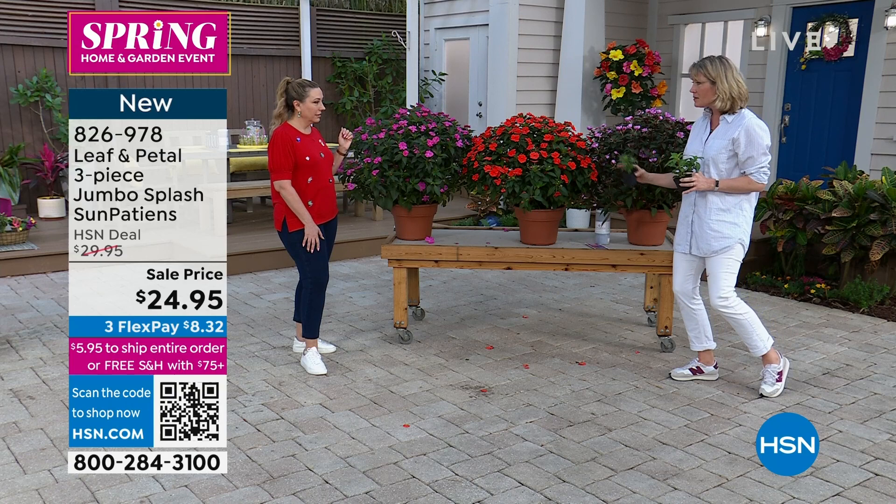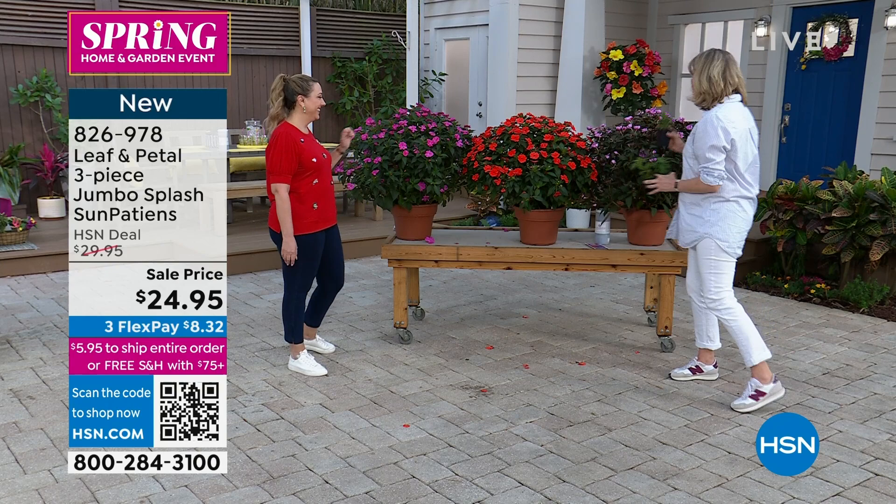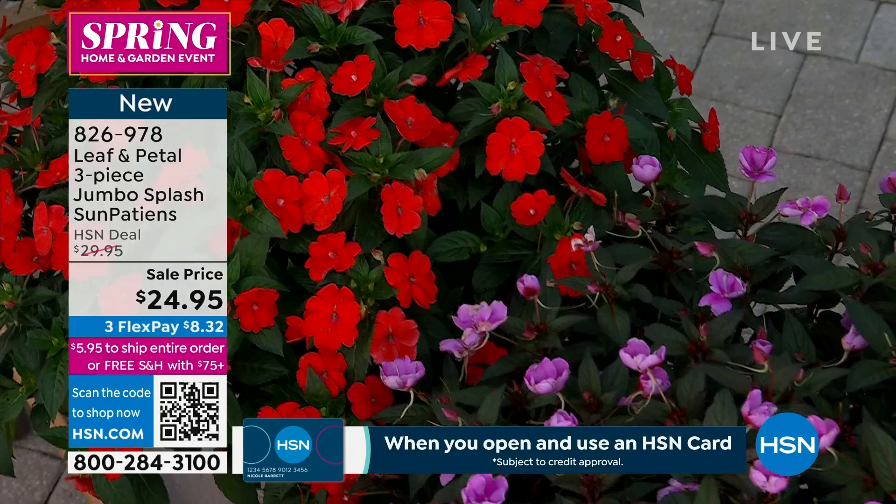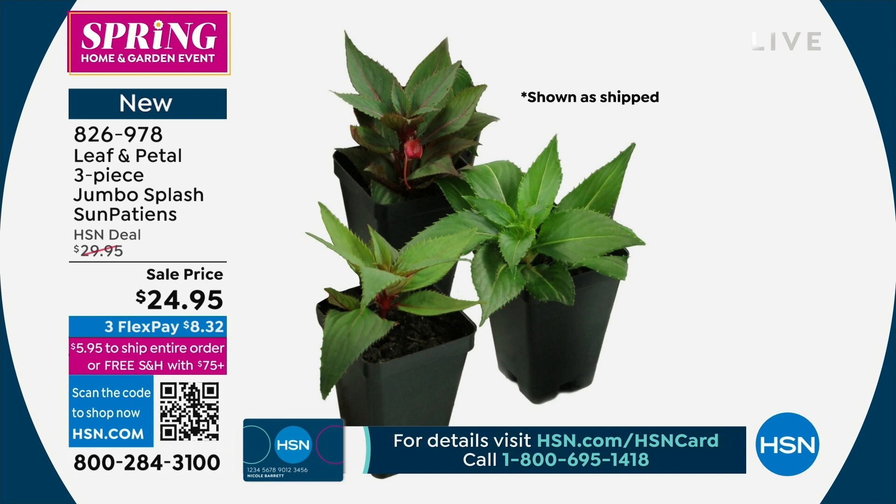What we love about the newer impatiens — everybody's grandma grew impatiens, these are old school plants — but there has been a lot of evolution in the impatiens world over the last 15-20 years. If you know anything about impatiens, they became almost impossible to grow for a while because they got basically wiped out by a blight. We had to go back to the drawing board as breeders to breed plants that would handle that, that are heartier. Then we also started breeding them to be really happy in the sun, because historically they were shade plants.